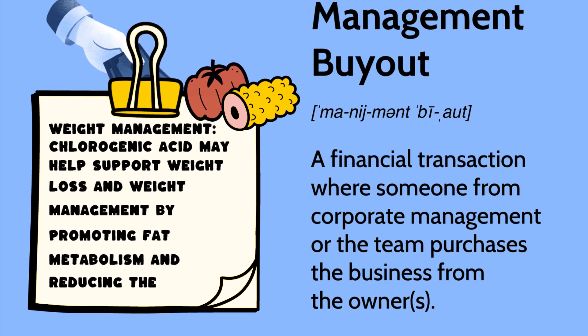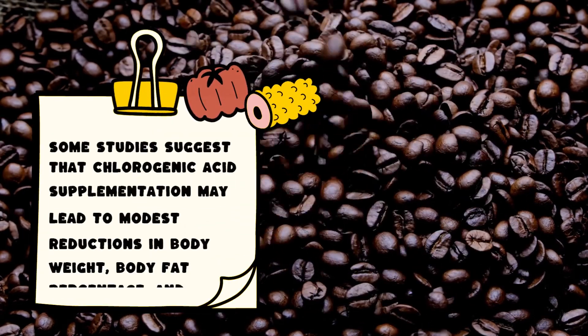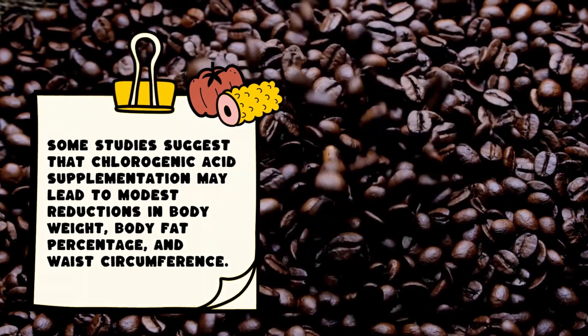Weight management: Chlorogenic acid may help support weight loss and weight management by promoting fat metabolism and reducing the absorption of dietary fat. Some studies suggest that chlorogenic acid supplementation may lead to modest reductions in body weight, body fat percentage, and waist circumference.